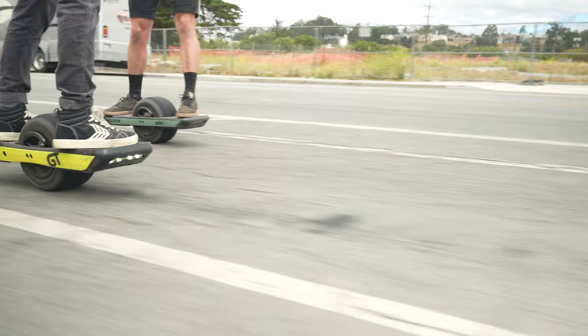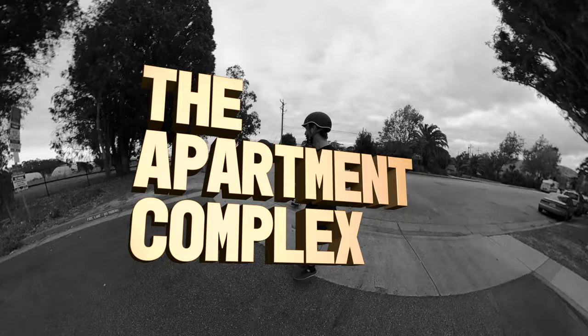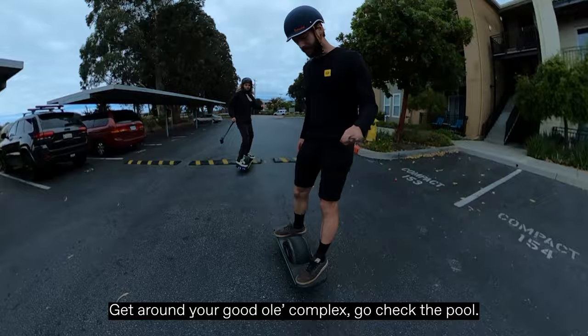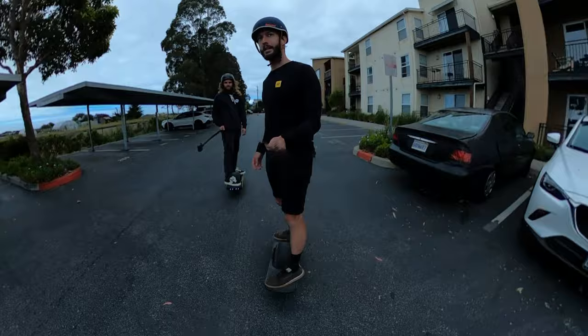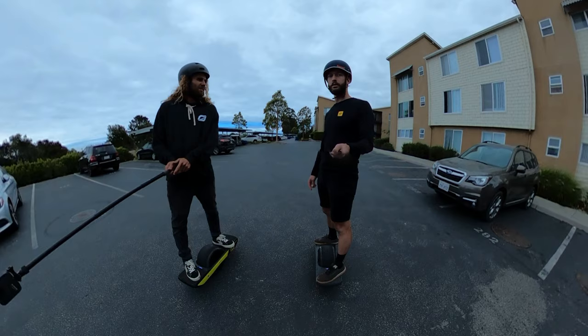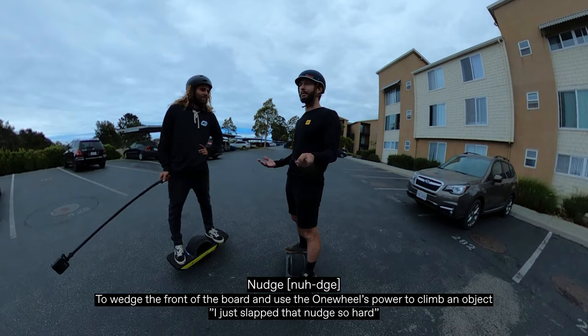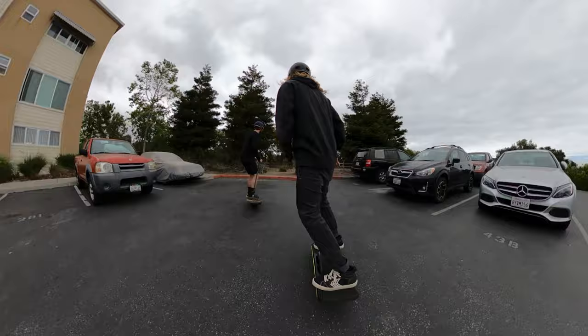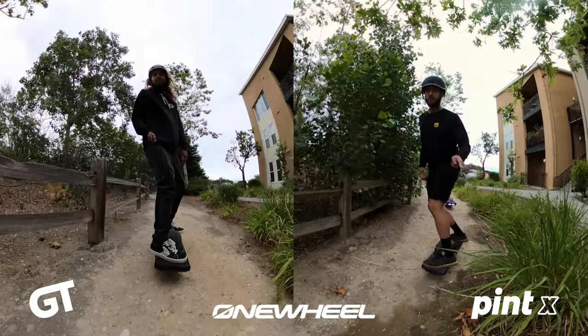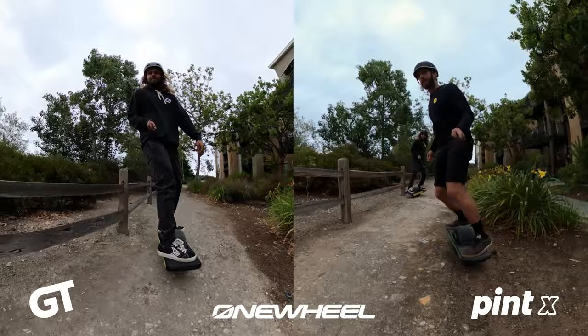Here's the first section of the route — the apartment complex. You might wake up one day and decide you want a Pint X or a GT to get around your complex and check the pool. In a scenario like this where you just want to cruise around, I love the Pint X. We need to get up onto the trail over there — we'll nudge or pick the board up. I've actually never been nudged on a Pint X before. This trail section is 100% Pint X capable.